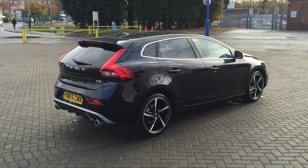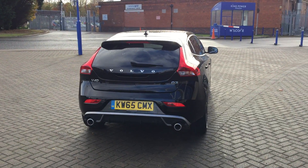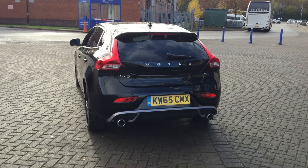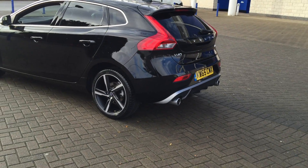Fabulous specification. Sensus Connect voice-activated satellite navigation, Bluetooth hands-free system. It has a driver support pack with adaptive cruise control, lane departure warning, blind spot information system, and rear park assist.